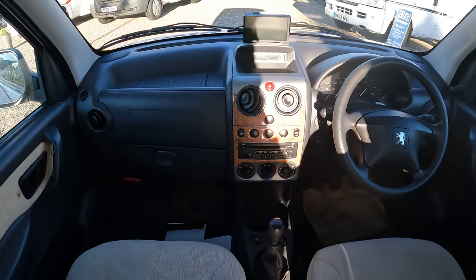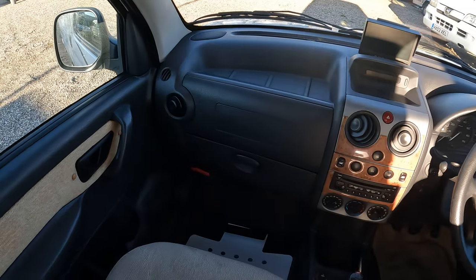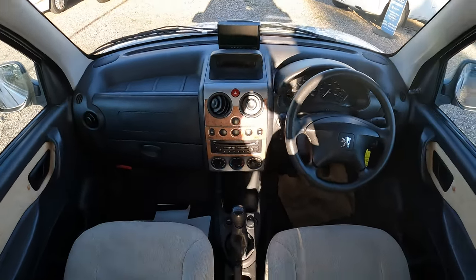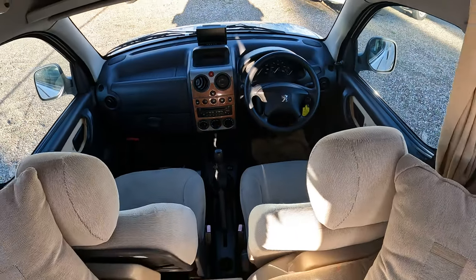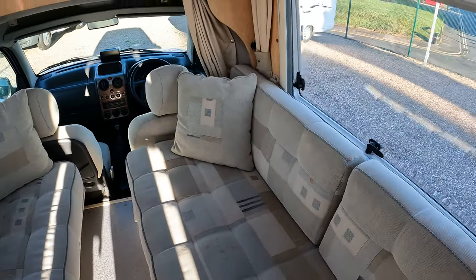In the cab area there's a manual gearbox. Very well maintained by the previous owner, with nice neutral upholstery in here.